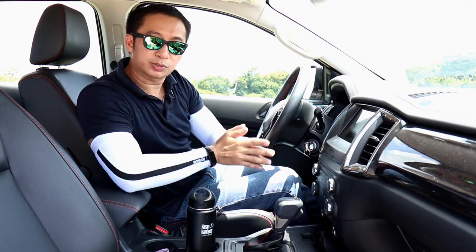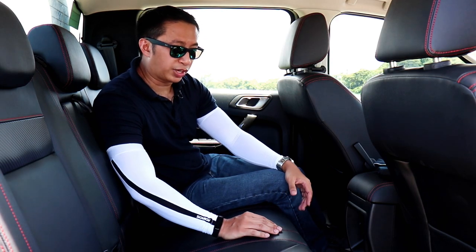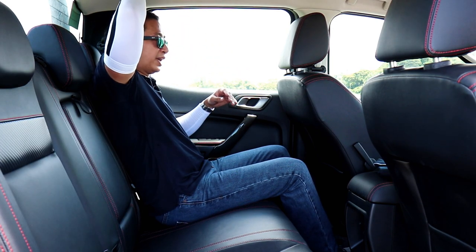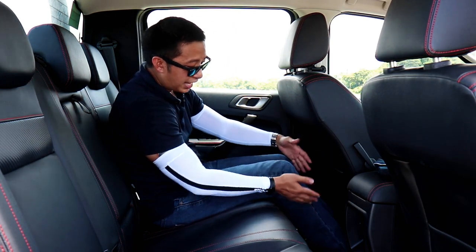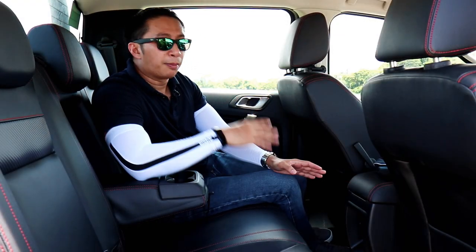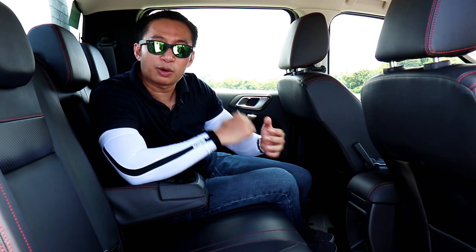Stepping into the back seat of the Ranger FX4, it's spacious as expected of a Ranger. At five-foot-six, I have around five inches of headroom before touching the headliner and about seven inches of knee room with the driver's seat in my driving position. In the rear you get a center armrest with cup holders and a 12-volt charging port, but no rear AC vents, no USB charging port — though you do have ISOFIX anchors.